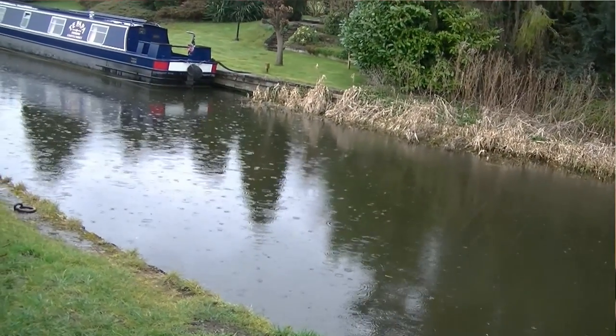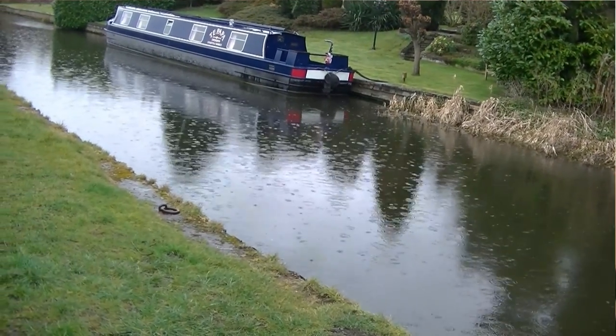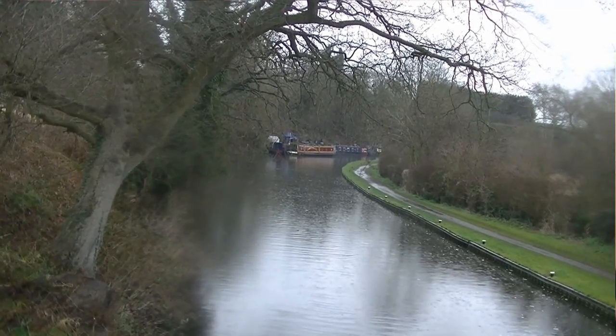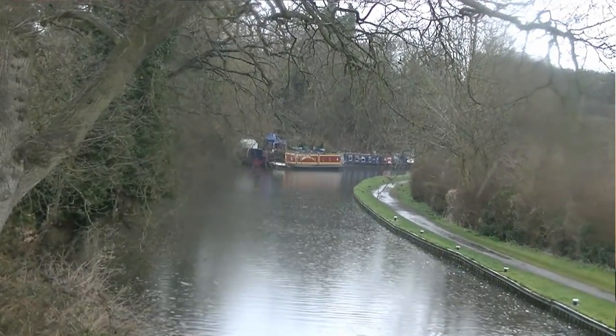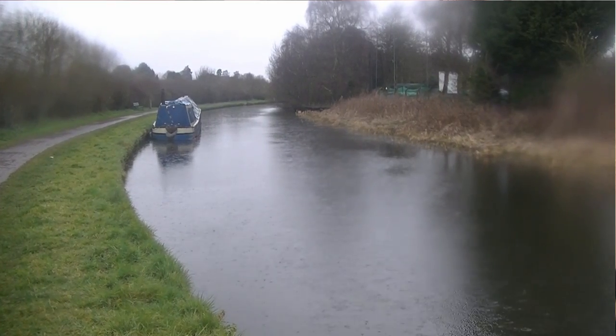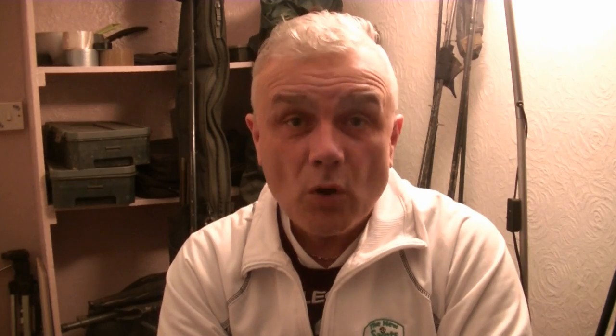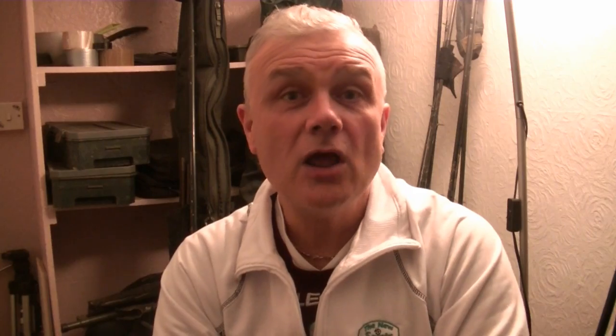And then finally, as far as this video is concerned and the stretch that I took a walk along, you've got moored boats. Now I'm not referring necessarily to the ones that are literally here today and gone tomorrow. I'm talking about the ones that are there long term. Especially in the winter, canals are very clear. The fish will seek out cover above their heads, and what better place to hide under than a boat? Obviously, if that boat is lived in, you need to respect the people that are on there. But many are just moored up, especially during the winter, and you can fish reasonably close to them.